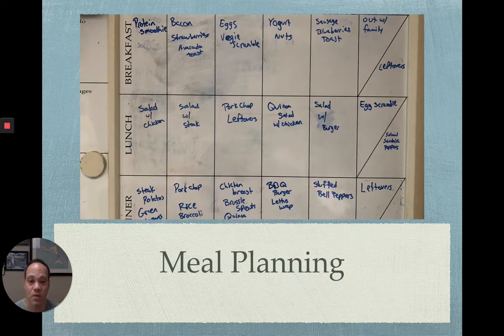Hey everybody and welcome to the video about meal planning. This is one of the most valuable tips I can give you if you're struggling to get your nutrition under control. Take a look at this picture — it's actually the whiteboard we have in my kitchen just down the hall. What we do is plan out all of our meals, and it really helps us stay on track.